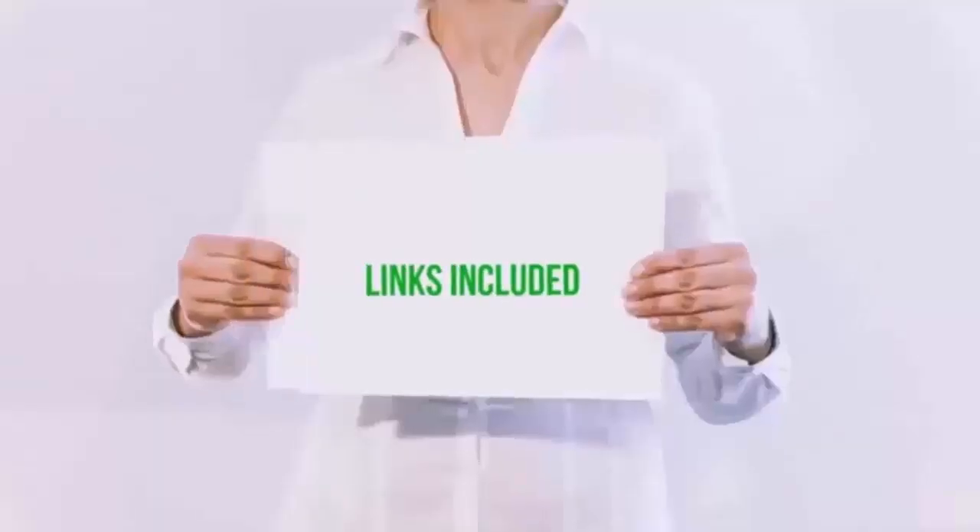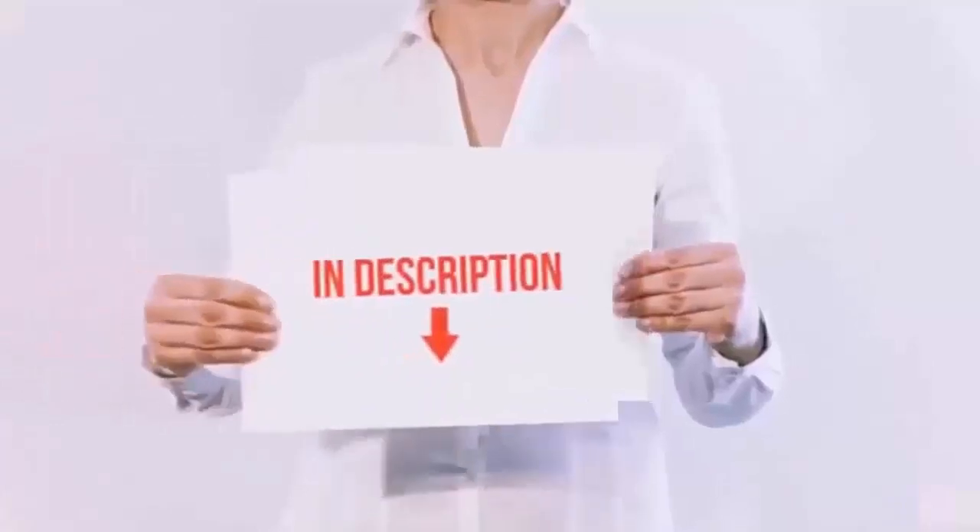At the beginning of the video, I make an important point. I've linked some good cockroach-killing products in the video description. You can buy if you want. Let's start.